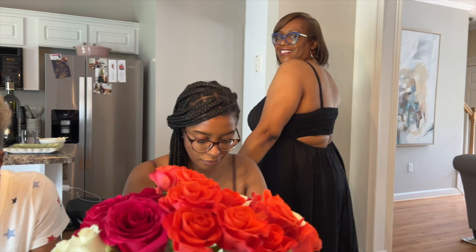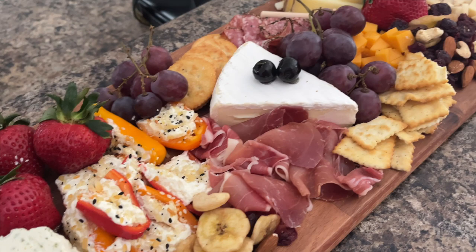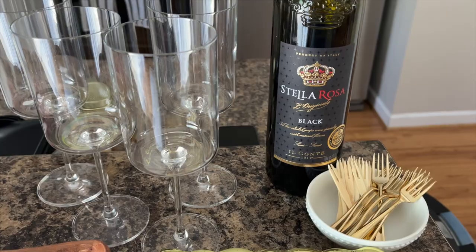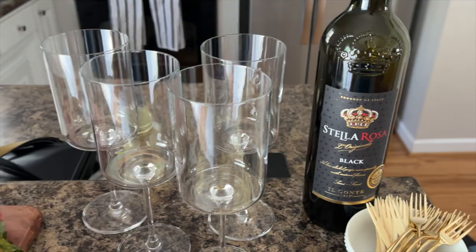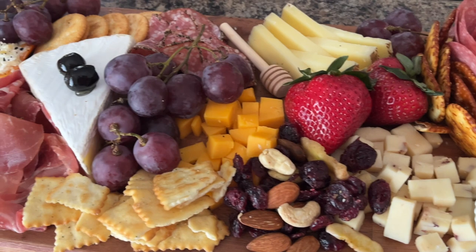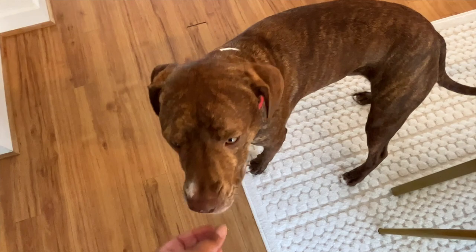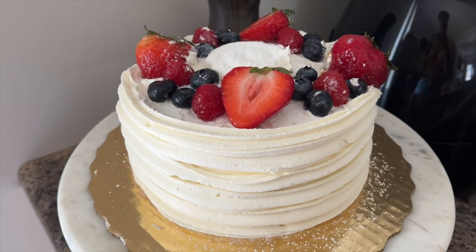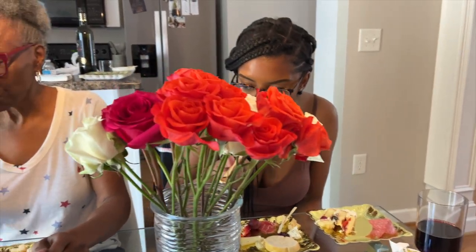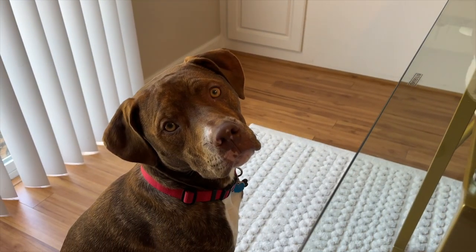We had a little brunch situation — my mama did a charcuterie board and my grandma came over. We brought Koda because Ashley's trying to get close to him since she's afraid of dogs, but she's doing a lot better. Shout out to my mama, my grandma, my sister, and Koda — this was a lot of fun and we're so happy with how the space turned out.